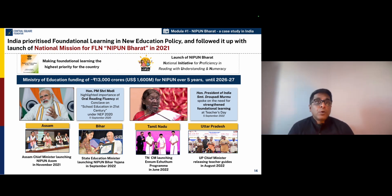States across India have also launched their own foundational literacy and numeracy missions, ensuring that the last mile of this mission is strengthened. And this is an unprecedented moment because India has not seen this much focus on early learning.